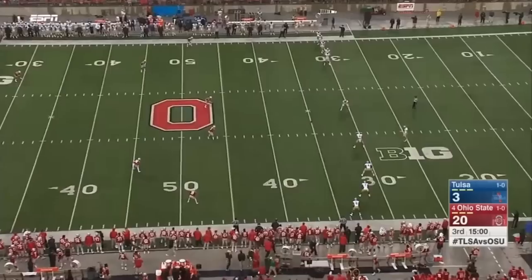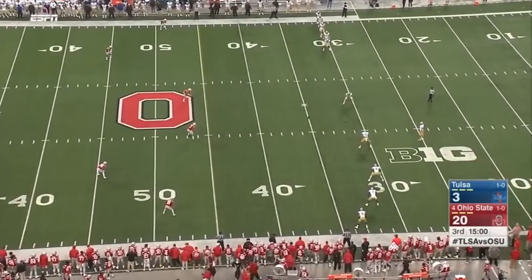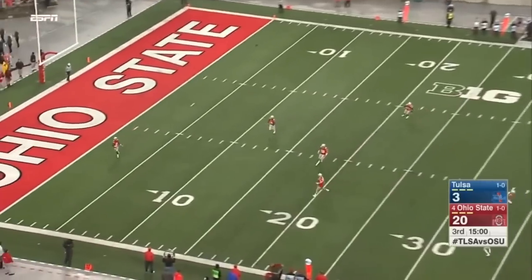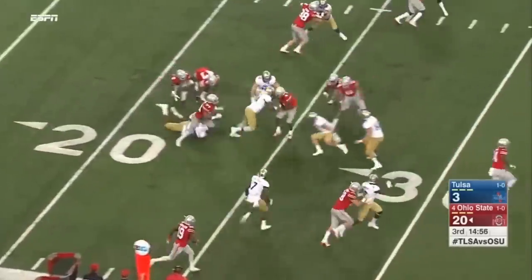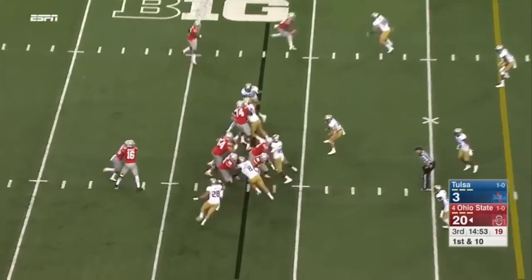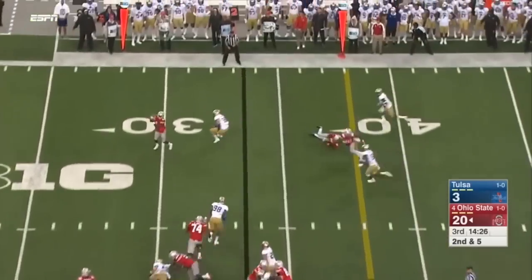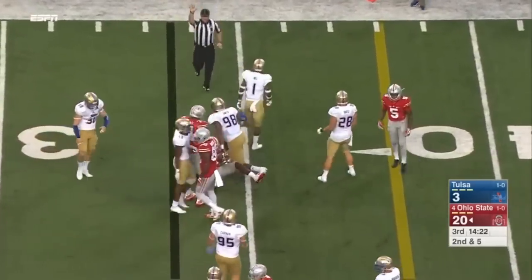The quarterback is underneath the stadium in the tunnel. We are limited in terms of who we can send out via company policy into this weather — even though we have not had any lightning strike in the last 30 minutes. We're just going to have a few cameras here for about another 20 minutes. Here's Mike Weber on first and ten, bouncing off defenders.